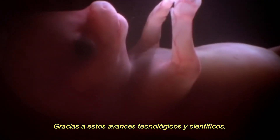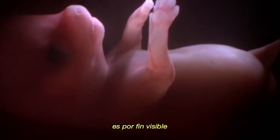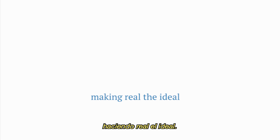Thanks to these technological and scientific advances, the path to reach the ideal chihuahua is once and for all visible, and Tatiichi Project is already on the way. Tatiichi Project: making real the ideal.